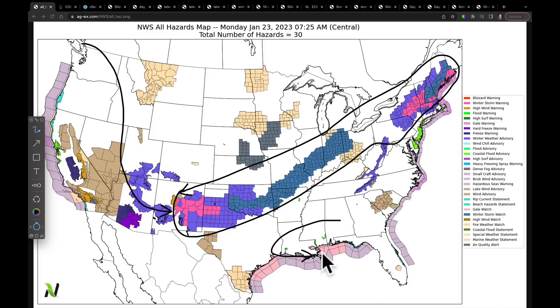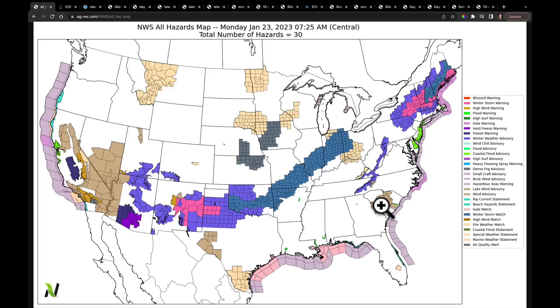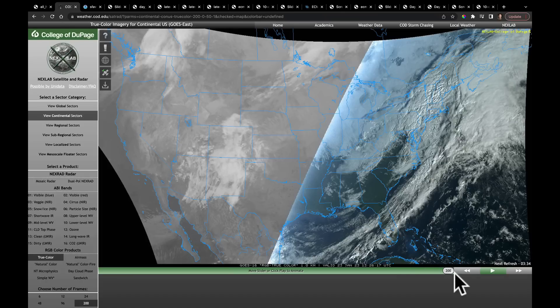We have a severe weather threat over parts of the south, and there's going to be some very heavy rain starting in central Texas and moving to the east. This upcoming pattern, largely driven by split flow in the Gulf of Alaska, is going to set a lot of the United States off with very active weather as we finish January and start February. The temperature pattern shift into February is really going to be a major break away from what we've seen so far in January, which has been near-record warmth for a lot of places. So let's go have a look at it.